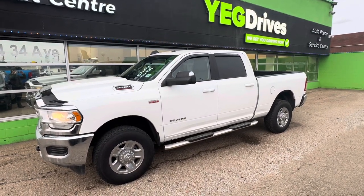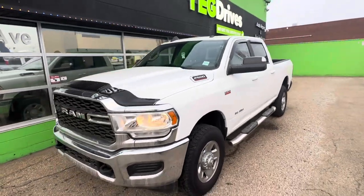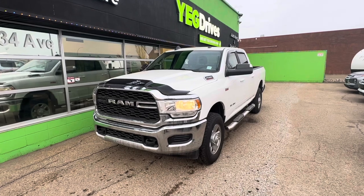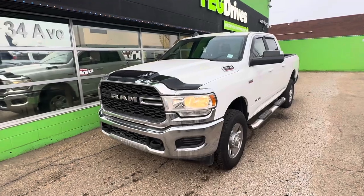Hello again, how are you doing this evening? Sean here from YEG Drives, and here is the awesome 2020 RAM 2500 Bighorn. This is a crew cab with a regular box, 4x4.